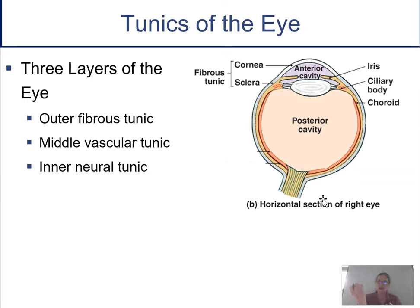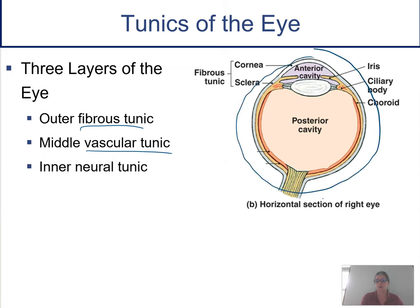If we look at an actual eyeball, it has three layers: an outer, a middle, and an inner. The outer is called the fibrous tunic. The middle is called the vascular tunic — that's where the blood vessels are. And the inner is the neural tunic — that's where your rods and cones are, where the photoreceptors and nerve impulses are going to be.